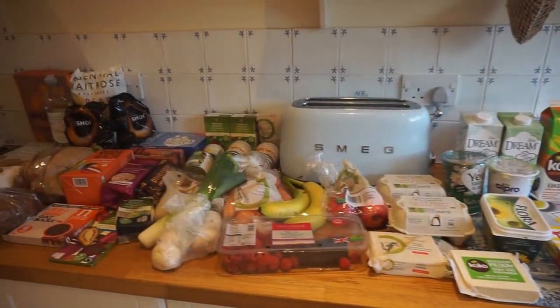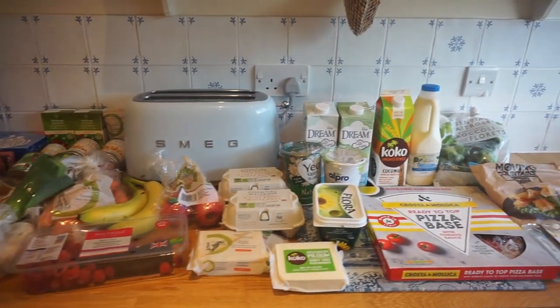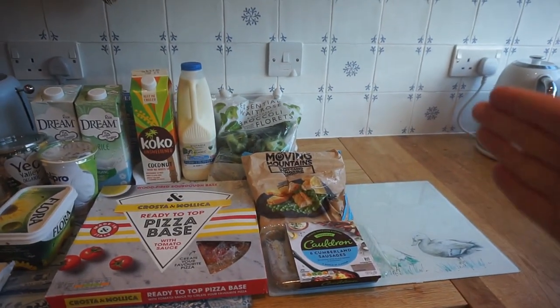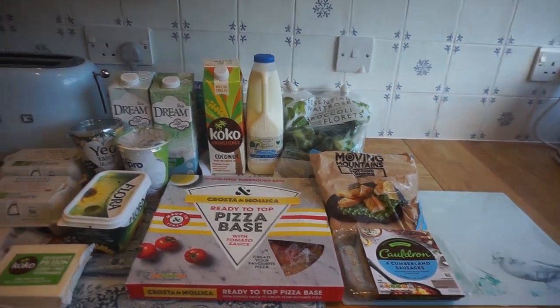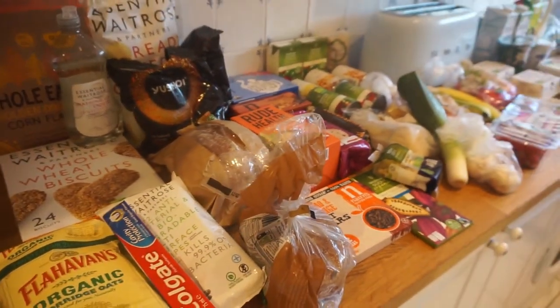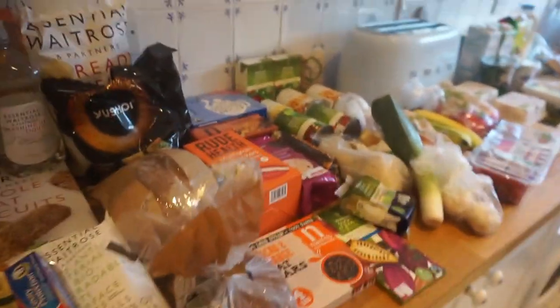So this is what our shopping looks like this week. As you can probably tell it's a bit less than usual — normally it would come up higher, so there are just a few items missing. But there's still quite a lot here, and I think it came to about 70 pounds.